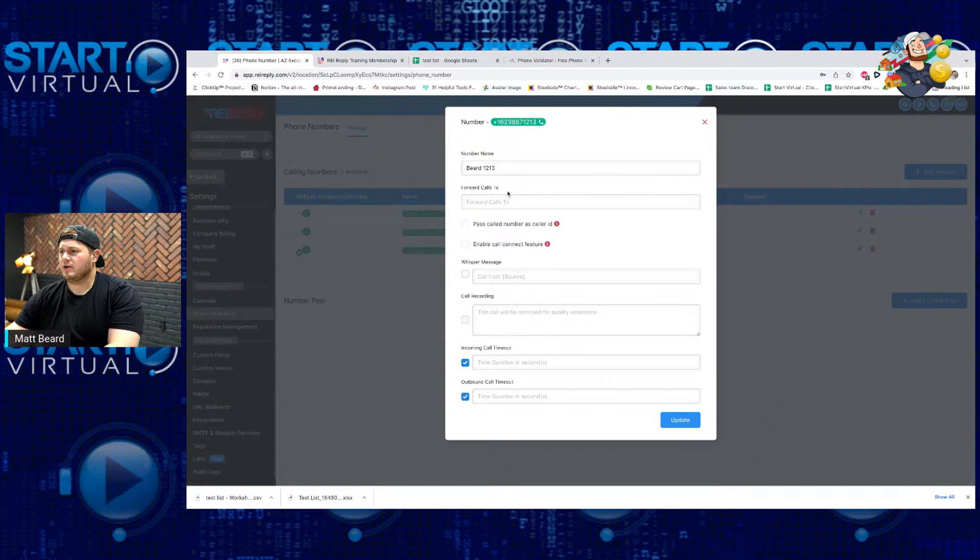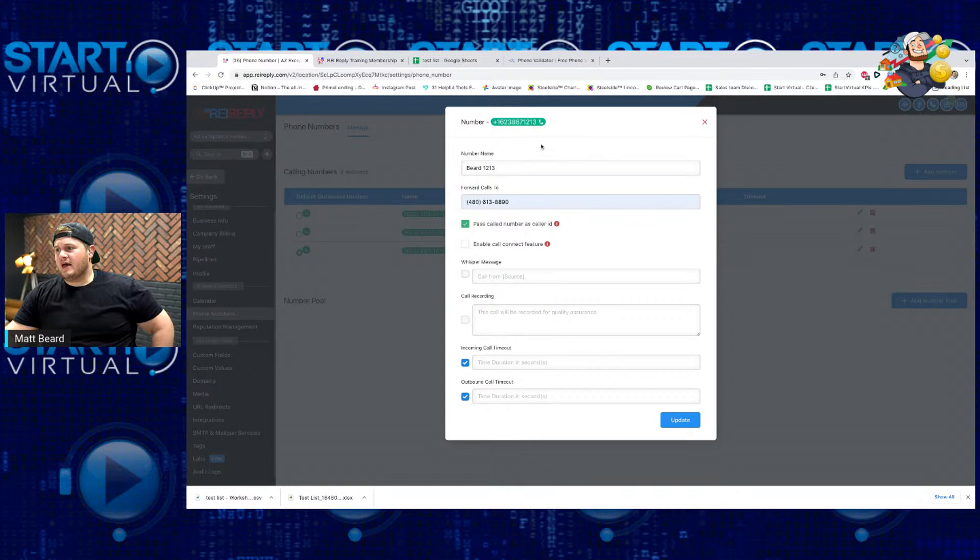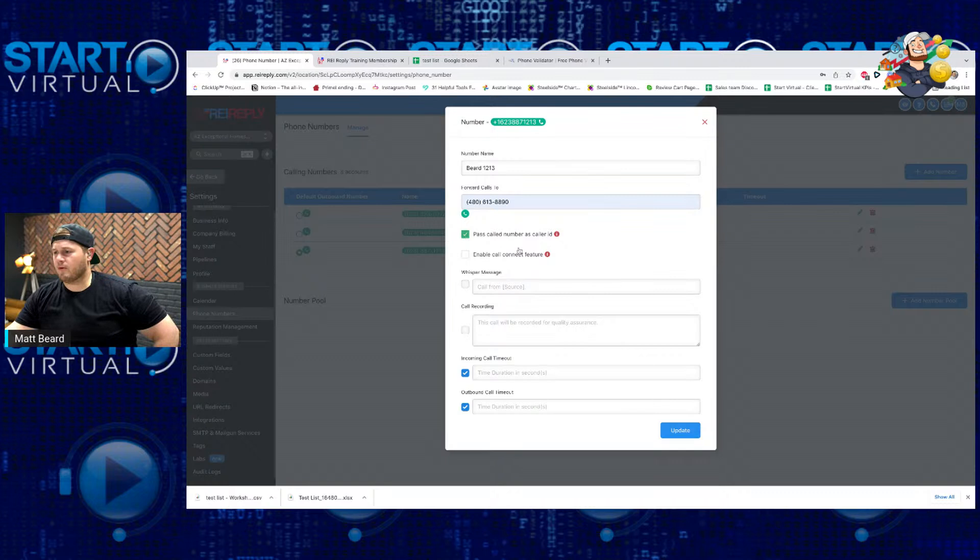I can set up a forwarding call — I can forward it to my cell phone or to my sales line. This number goes to my AirCall account where my sales team is set up. But if it's just you, phone calls that come in can go to your cell phone. You can pass your caller ID phone numbers through — meaning when someone calls through, say they call 623-887-1213, that call gets forwarded. I want to know who's calling me, so I need to see their caller ID. I click the checkbox because I want to see what number is actually calling me, not a forwarded call. I automatically enable call recording, and typically I do 20 seconds for timeout.